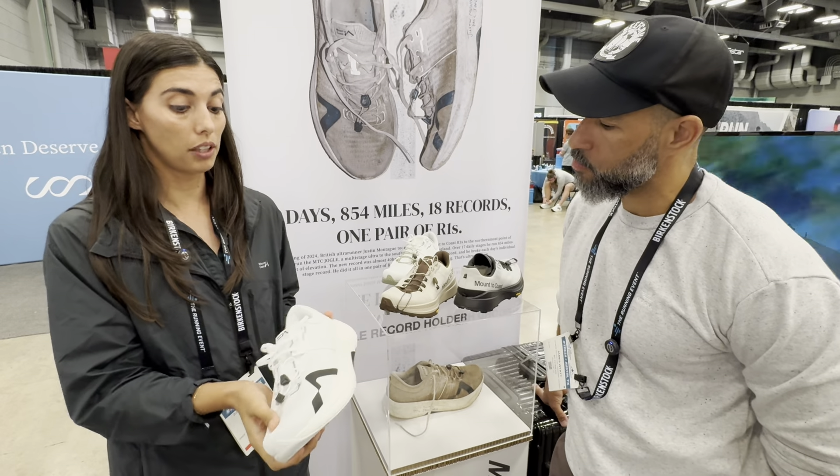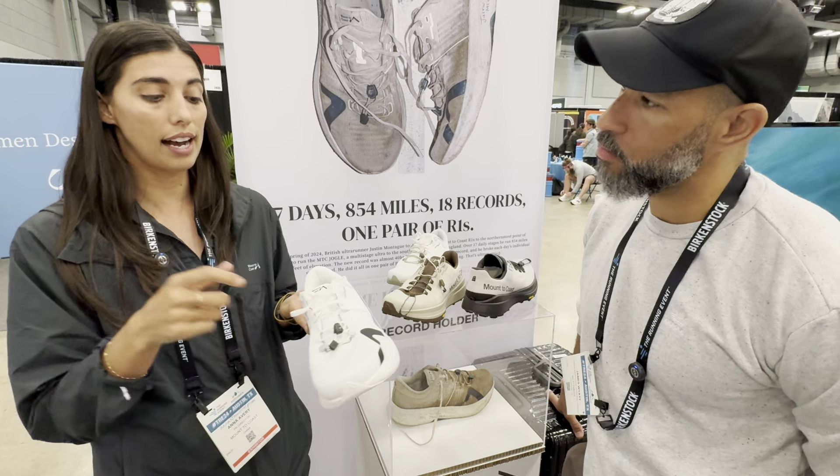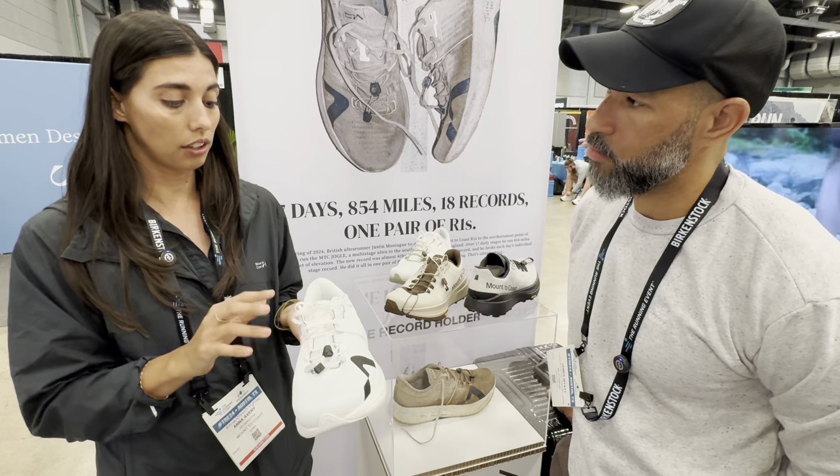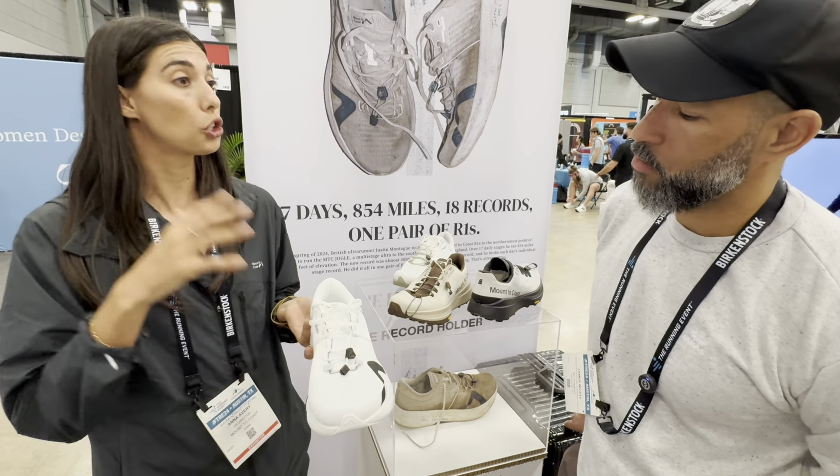This is our hero model — it's a racing model, which is why it has a dual lacing system, so when you're in a race you can let it out. We also launched in our first year the S1, which is exactly the same except it doesn't have the dual lacing system. That's the trainer.